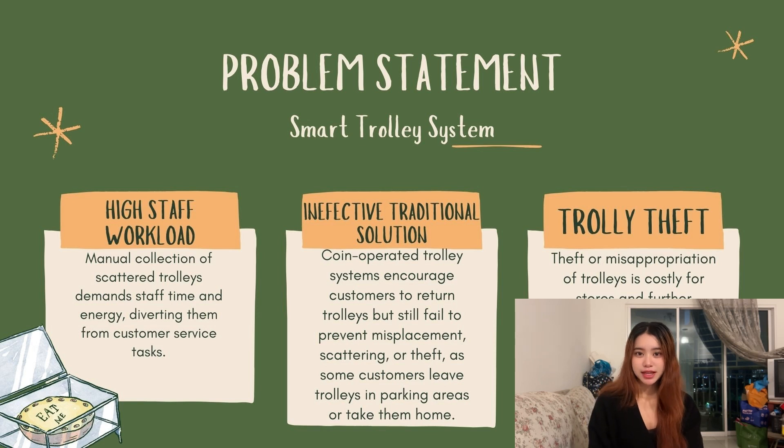Now we will go through the problem statement. The first one is high staff workload. This happens because staff must collect trolleys manually and always keep an eye on them. The second one is an ineffective traditional solution, which is the coin system — there is a possibility that the customer doesn't have a coin, so they cannot use the trolley. The third one is trolley theft, which costs the store money because they need to buy new trolleys, adding to their expenses.